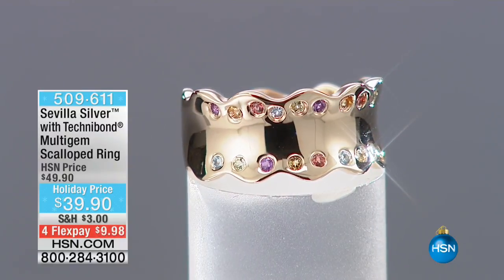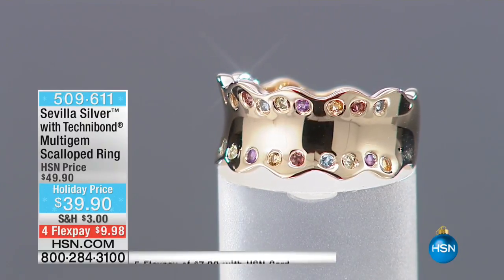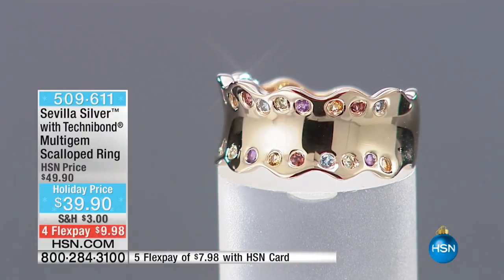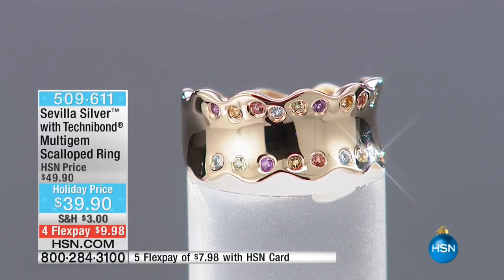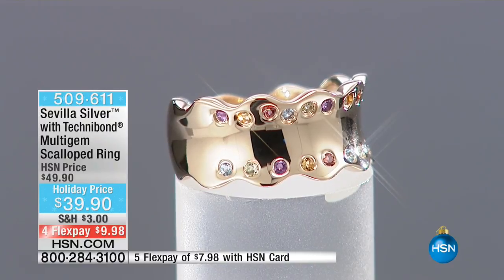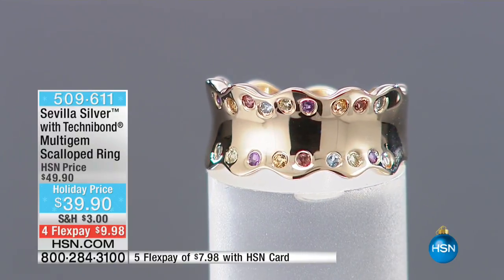A lot of you have been waiting for your beloved Sevilla Silver with Technobond — it's here for you with your gems. When I look at this, I think of a rainbow, but I also think of a birthstone extravaganza, because everyone seems to be covered here. It's all of your gems built into one, and it gives you really a look of a layered, almost like you've stacked three rings together, but it's all been built into one.